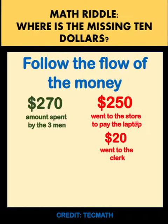And the remaining $20 was taken by the clerk. So a total of $270 is fully accounted for. So there's no problem here — nothing is missing.